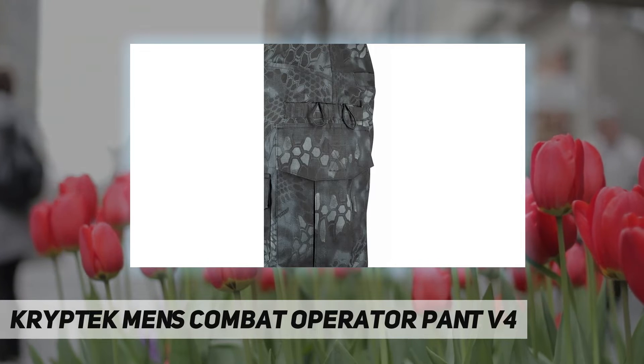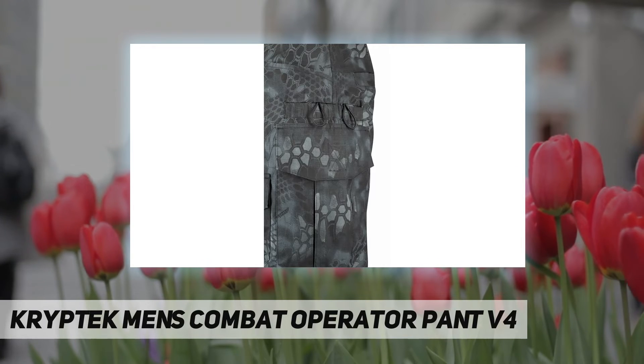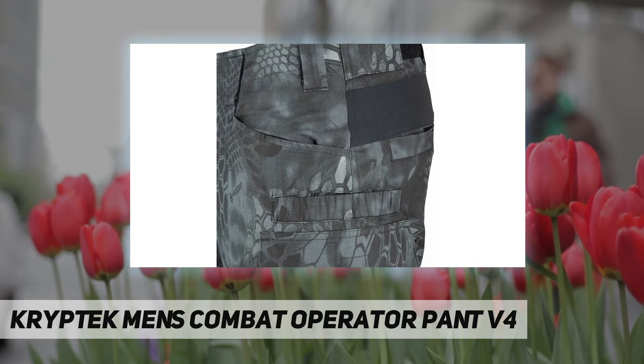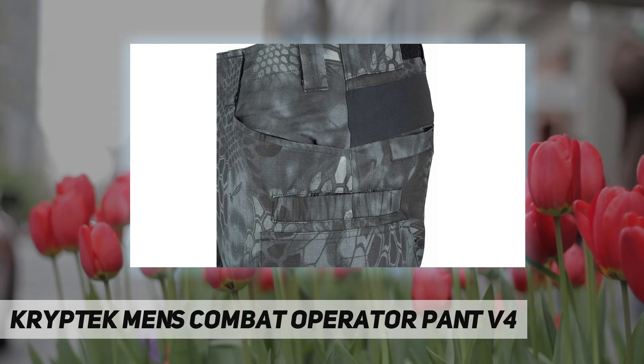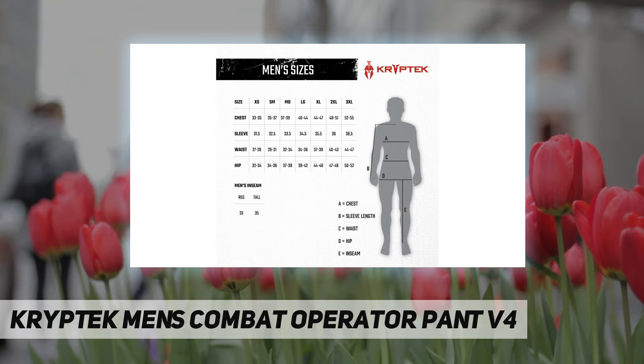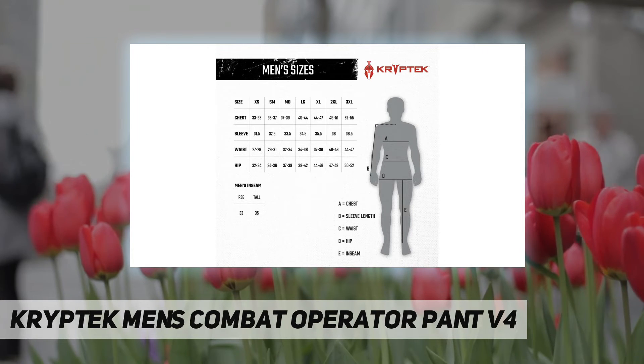Four-way stretch knit panels in key areas make the combat pants structured for the ultimate in athletic movements and breathability. Custom adjusted knee pad and adjustable leg openings accommodate various size boot setups, with an imported belt closure.